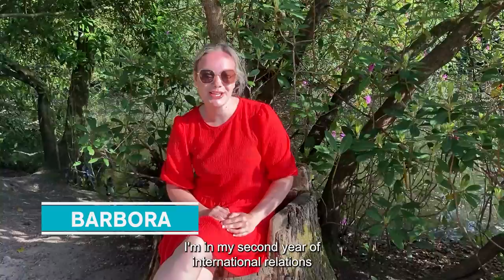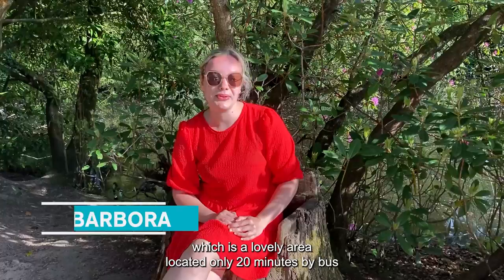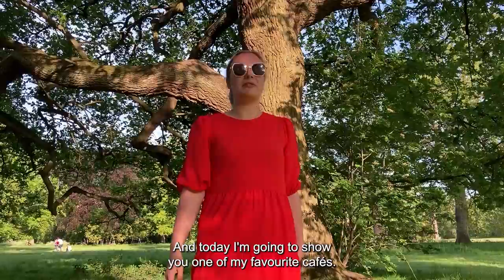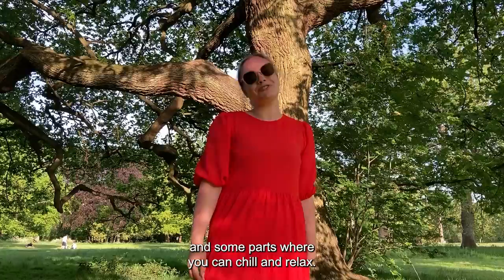Hello everyone, my name is Barbara. I'm in my second year of international relations here at the University of Birmingham, and today I'm going to show you around Moseley, which is a lovely area located only 20 minutes by bus from uni. Moseley was named the best place for city living in the UK by Sunday Times in 2015, and today I'm going to show you one of my favorite cafes, a bakery we found, and some parts where you can chill and relax.